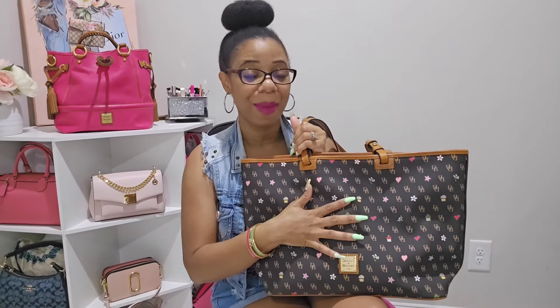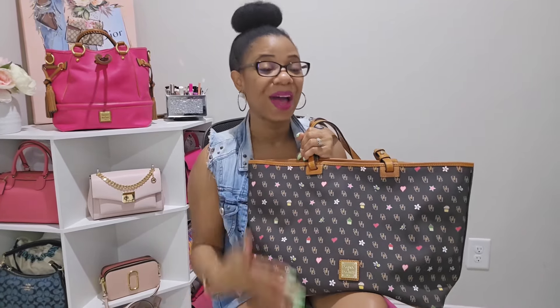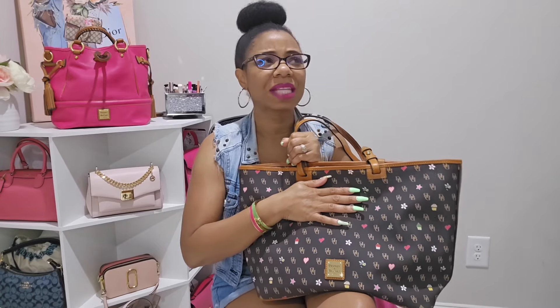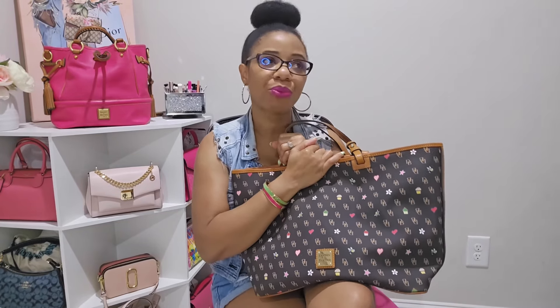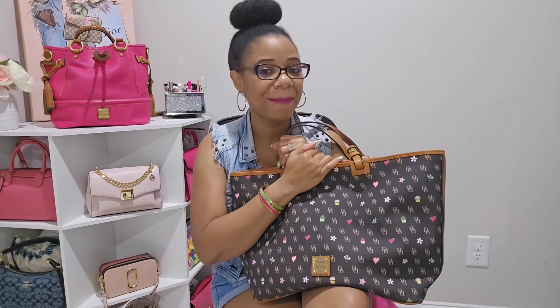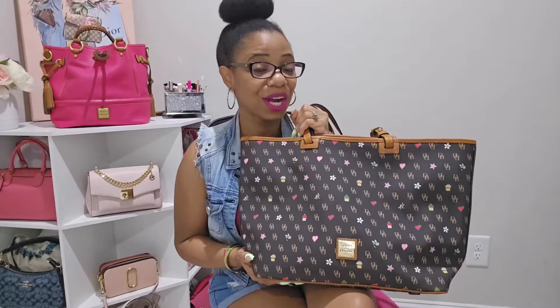In today's video I wanted to do a What's In My Bag on this bag here. It has been so long since I featured this bag on my channel — it's mind-blowing because when I first got this bag I thought it was the best bag ever. I carried it so much, it was my favorite. It's crazy how over time things change; I have not reached for this bag in a good year, probably two.